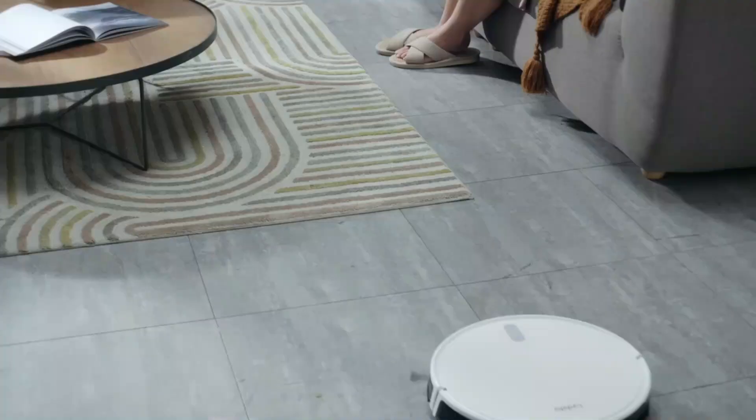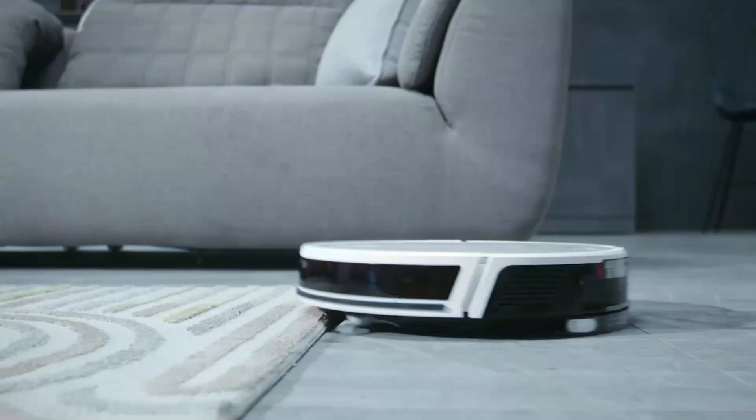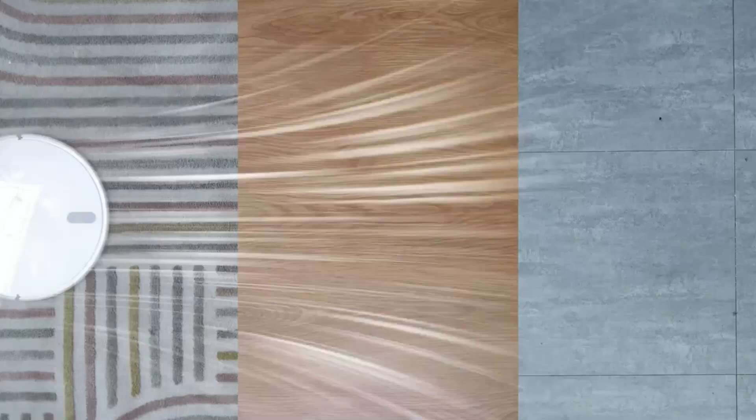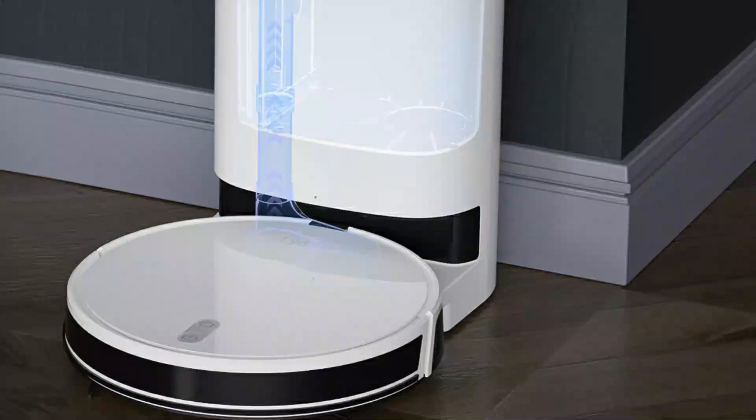A 250ml water tank provides strong water control with adjustable moisture levels. The Litstow G2 supports Mijia app integration — you can remotely view the cleaning situation in real-time and configure different prompt voice options, which is more user-friendly. After cleaning, dust is recovered automatically without frequent manual emptying. If you want to buy this robot vacuum cleaner from AliExpress, the link is in the description below. Thanks for watching this video.